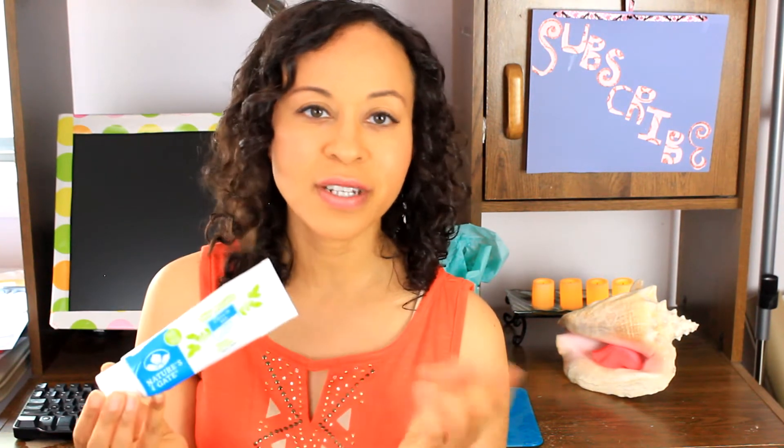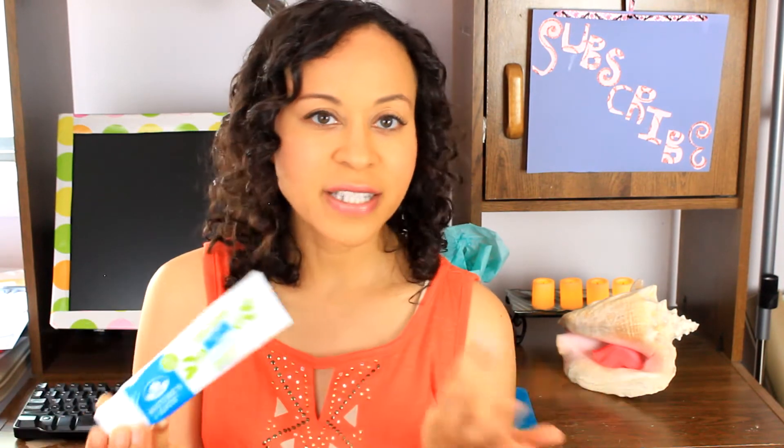I've used all different types of toothpaste over the years since I got my teeth whitening. But ever since I got this toothpaste, my teeth have been whiter. I take pictures — I don't even manually whiten my teeth with a filter. My teeth naturally are this white. So here they are.